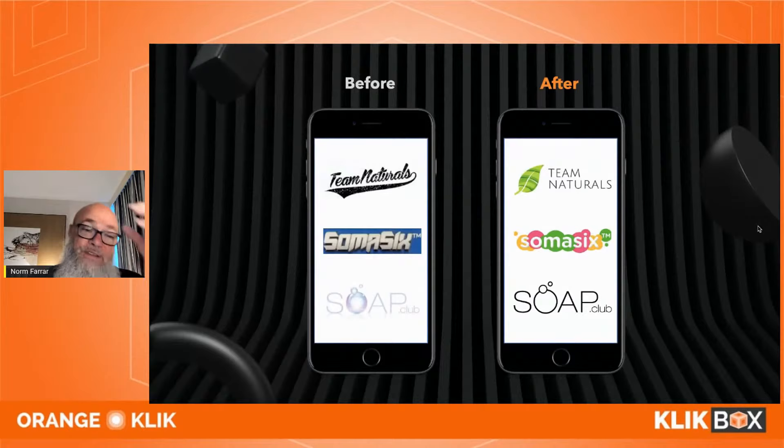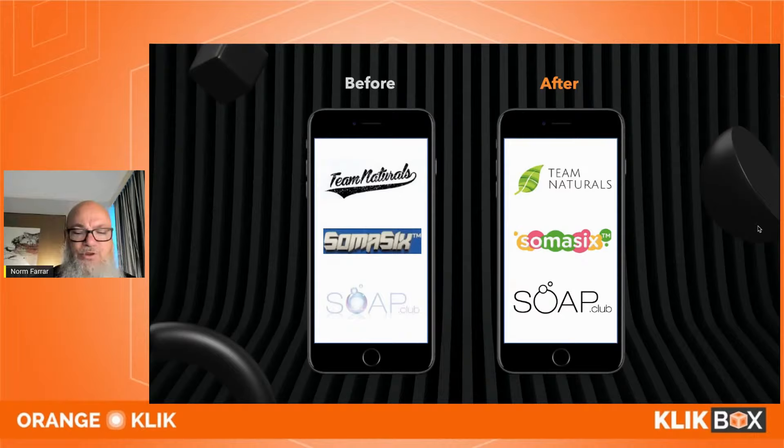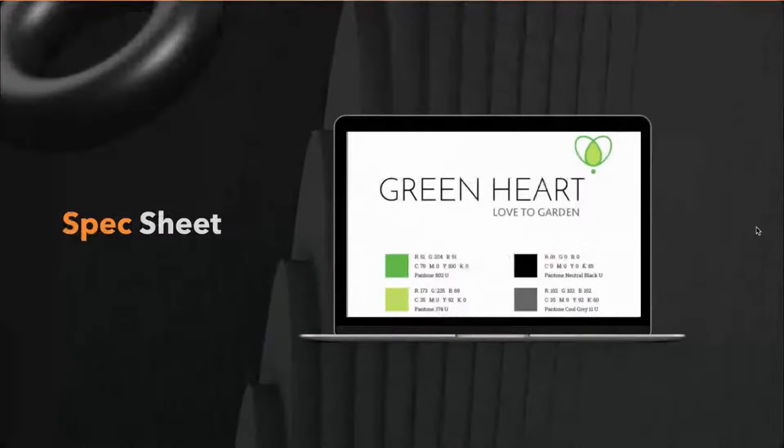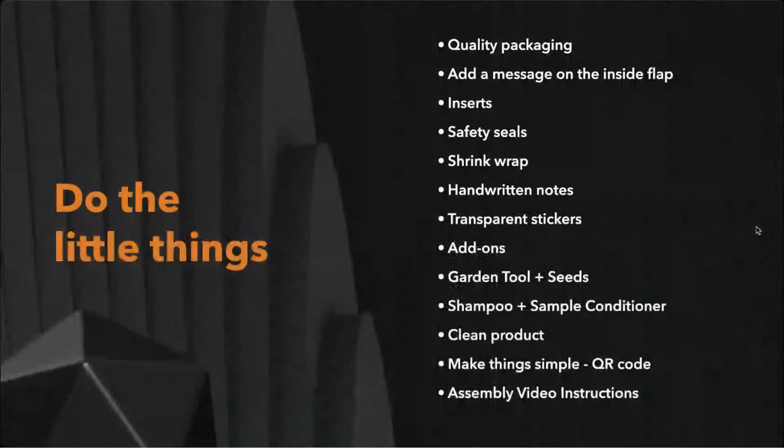For example: 'Team Naturals' looked like a baseball team — it was actually an incredible shampoo, so we made it natural-looking. 'Soma 6' looked like a welding company — it was toys for children, so we made it colorful. 'Soap Club' was very pink and lavender, but we found more men were buying the soap, so we made it gender neutral. Always get a color spec sheet from your logo designer so your colors stay consistent across packaging, printing, and websites.